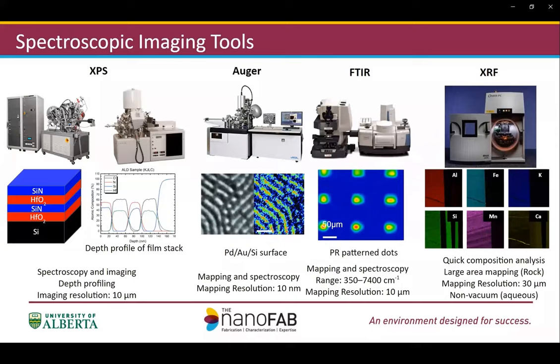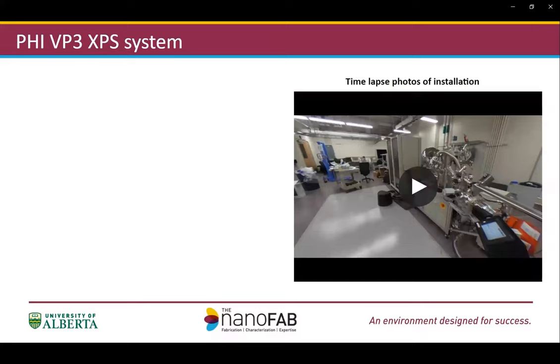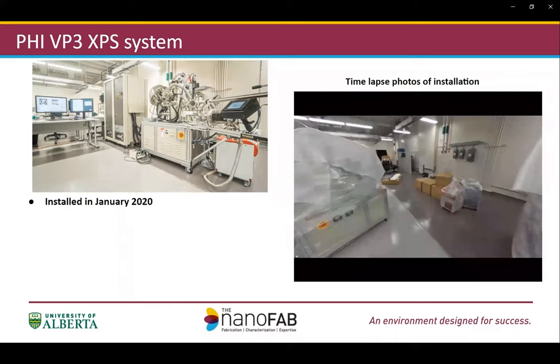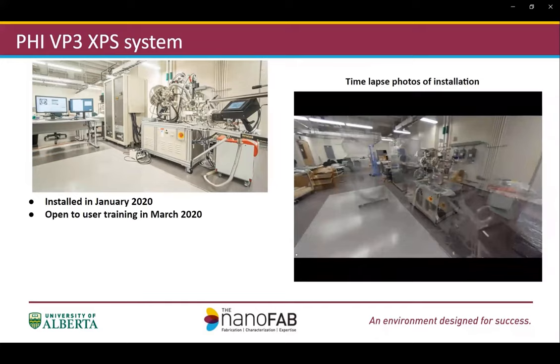In the following slides, I'm going to present some application examples to highlight how this system is configured and utilized to help our users characterize new materials, and also to solve problems from their fabrication processes and devices. The VP3 system was installed earlier this year, which was a speedy and smooth process. Here shows a time-lapse photo of the installation. The installation completed on January 30th this year, and we opened for user training in March.